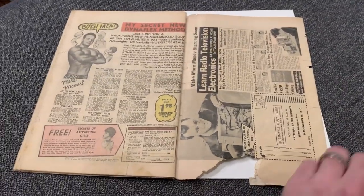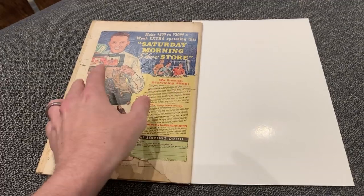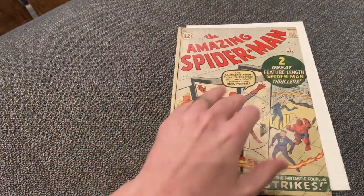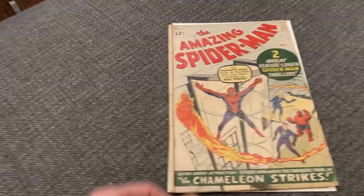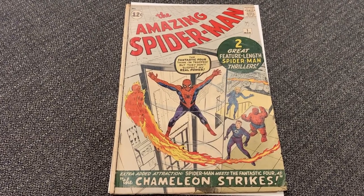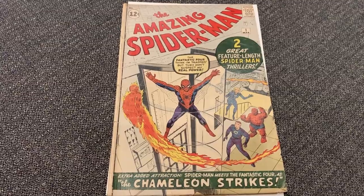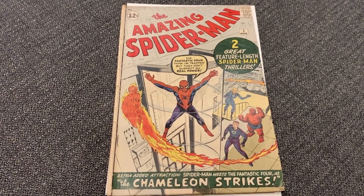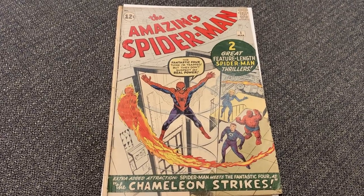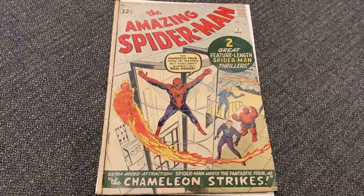There we go. Paper is super delicate — thank God I have clean hands. So that's the issue of Spider-Man. If you've never seen Amazing Spider-Man number one, there you go. It's the first time I've actually flipped through it all myself, except for the first day when I just made sure nothing was glaring. Again, thanks for watching. Appreciate all your support and we'll go from there. Thanks everyone, take care.